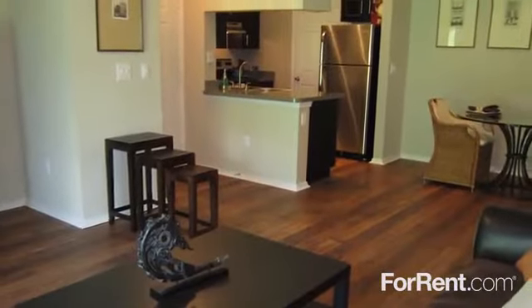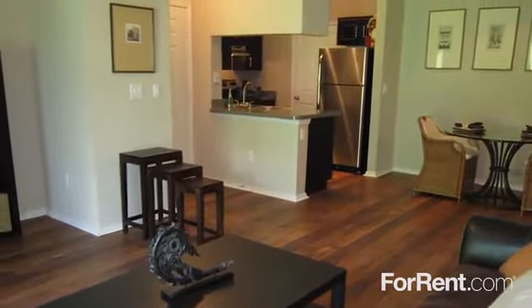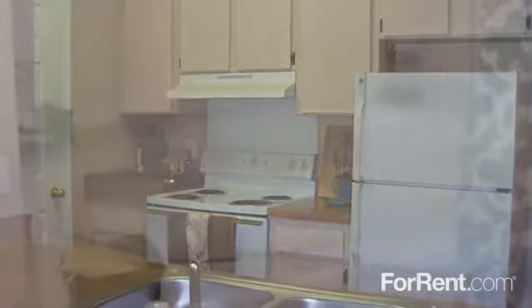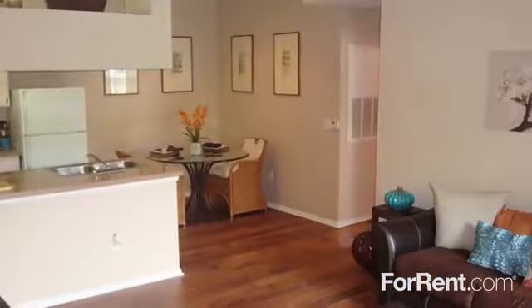Inside our extraordinary one-, two-, and three-bedroom floor plans, you'll discover gourmet kitchens with contemporary whitewashed cabinetry, luxurious Roman soaking tubs, oversized closets, and unique architectural details.